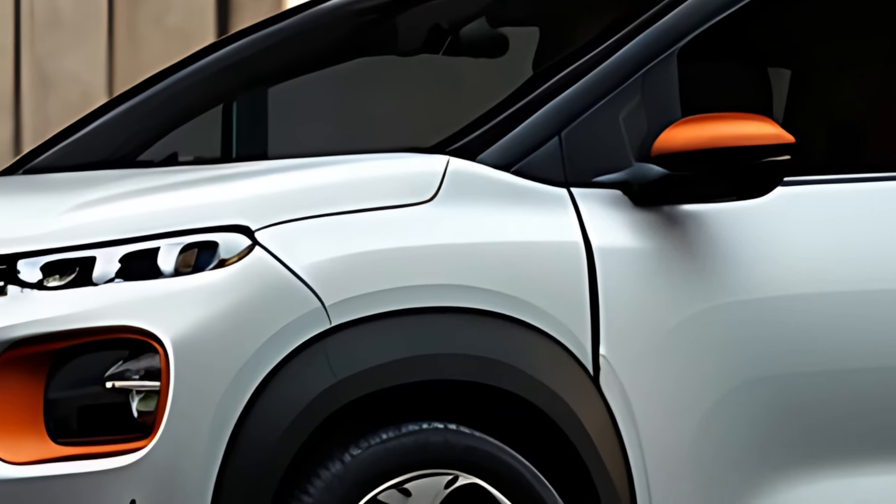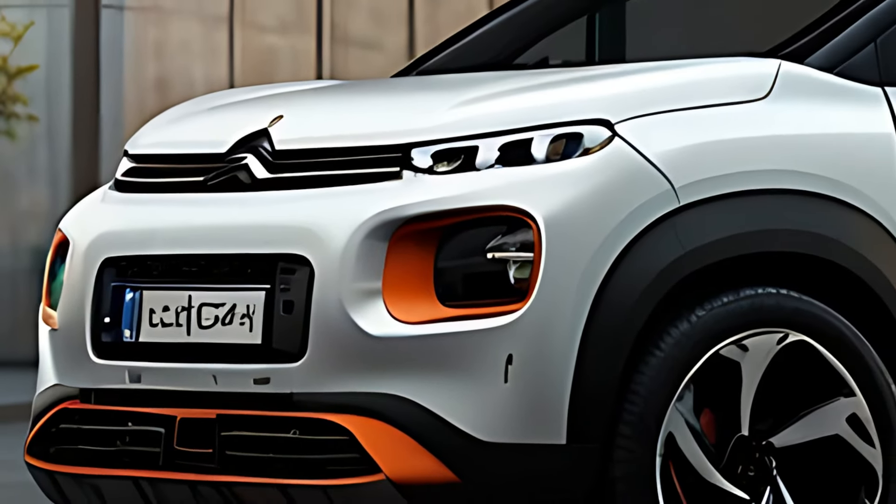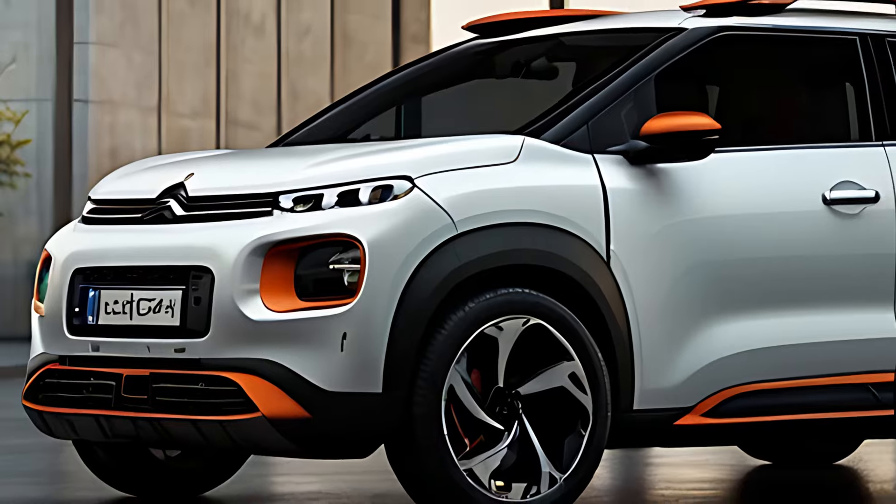The 2025 Citroën C1 Aircross is designed for urban practicality. Its compact size makes it easy to park, while the versatile interior offers folding rear seats to expand cargo space.